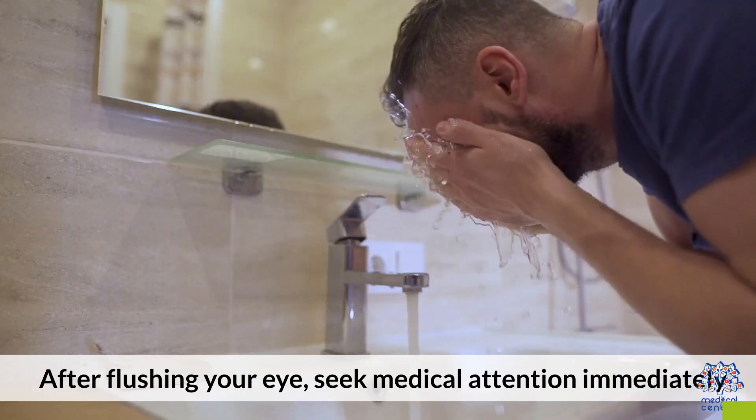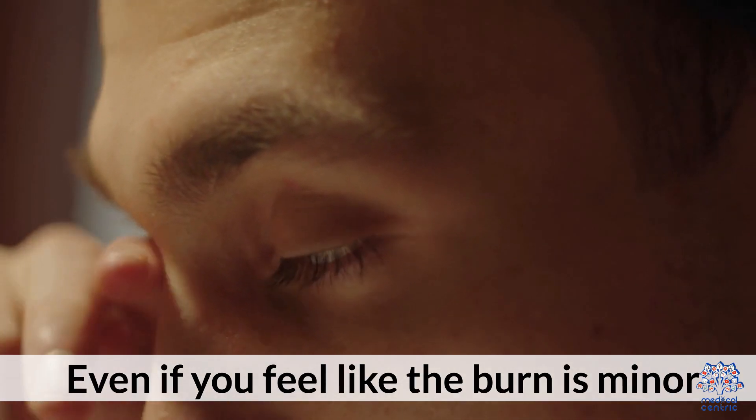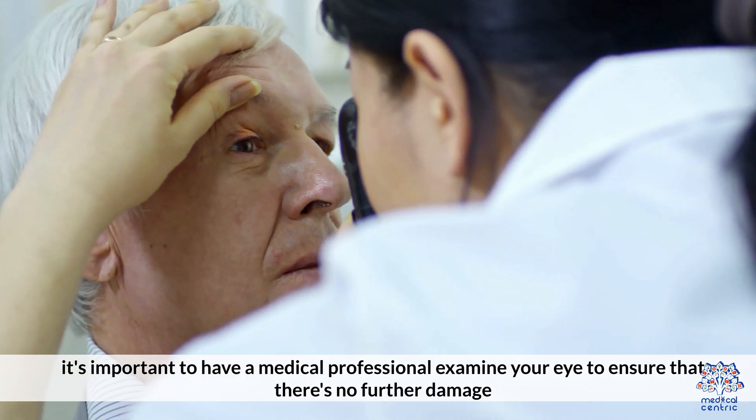Step 3: Seek medical attention. After flushing your eye, seek medical attention immediately. Even if you feel like the burn is minor, it's important to have a medical professional examine your eye to ensure there is no further damage.